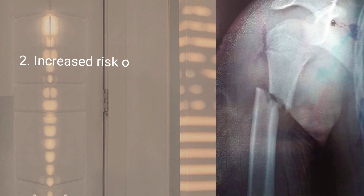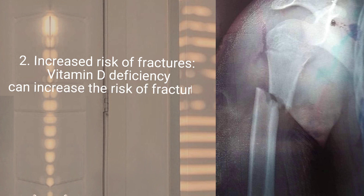2. Increased risk of fractures. Vitamin D deficiency can increase the risk of fractures, especially in older adults.